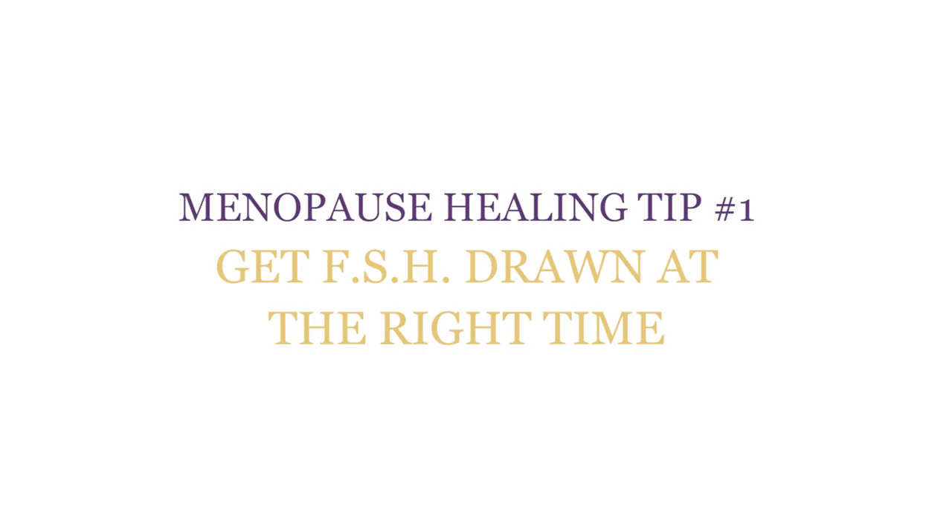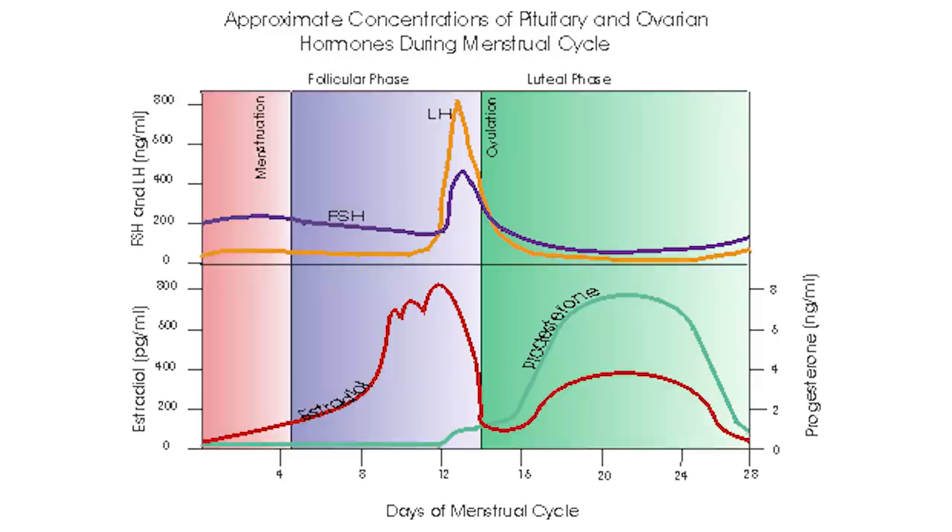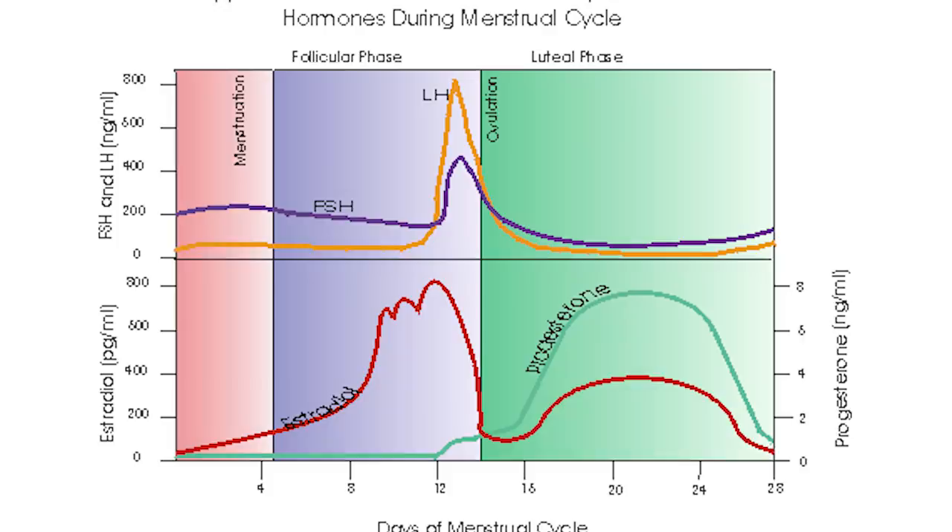Menopause healing tip number one: FSH drawn at the right time. If you're still getting periods but you have symptoms of perimenopause, then you need to get your FSH drawn on day three to five of your cycle. Day one is the first day you bleed. Any other time of the month will not be accurate if you're perimenopausal, because in the first few days of your menstrual cycle your FSH should be low. By day seven your FSH starts to rise. If you're perimenopausal, your day three to five FSH will be over 15, which means you did not make enough estrogen in your last cycle. The problem in perimenopause is that some cycles you make enough estrogen and some you don't.